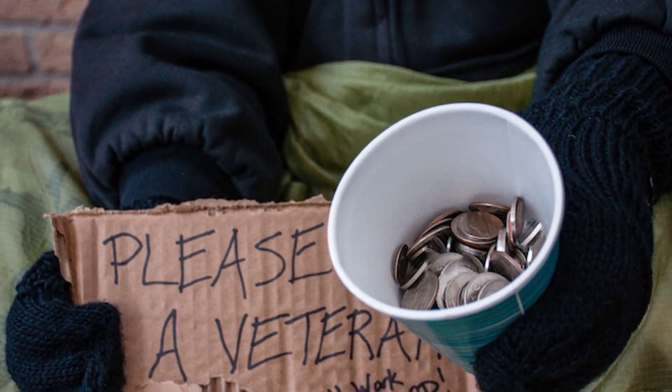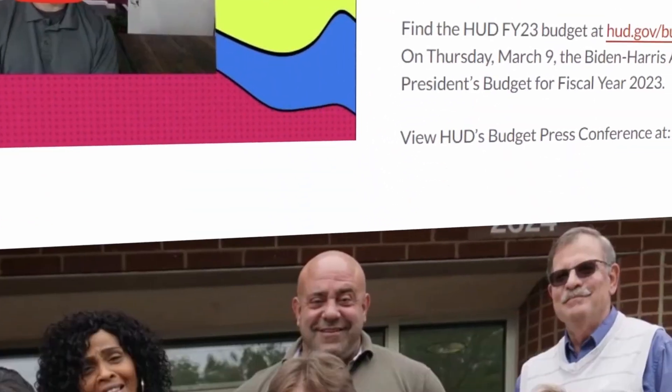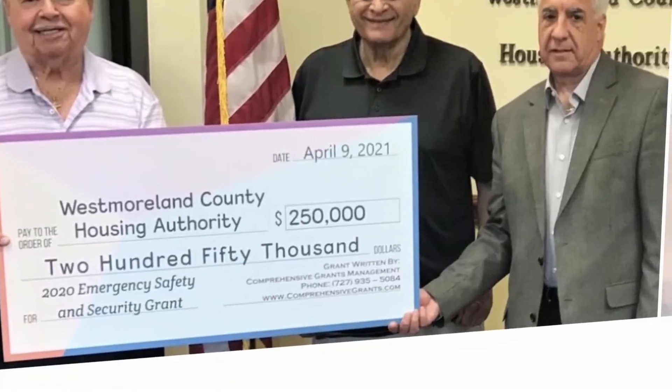So there you have it — allowable funding costs associated with the VA case management grant to assist homeless veterans. If you'd like to learn more about this grant or Comprehensive Grants Management grant writing services, please check out our website at www.comprehensivegrants.com, email Rhonda at comprehensivegrants.com, or give us a call at 202-440-1145. Thank you for your time and continued success in serving your communities.